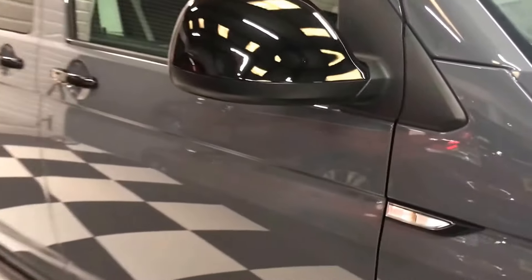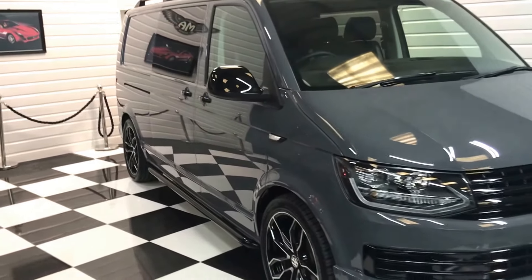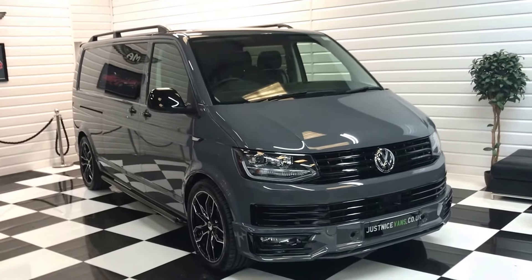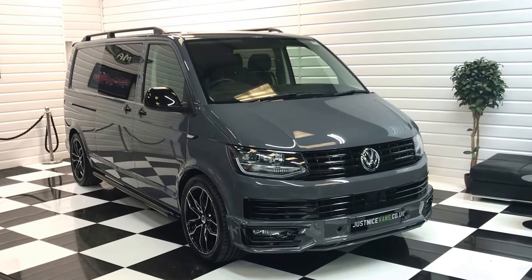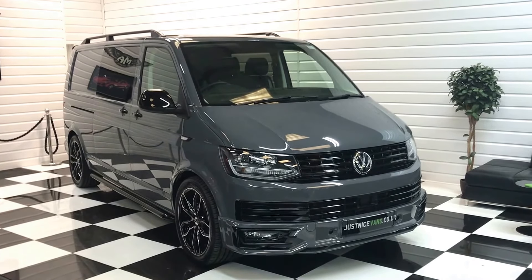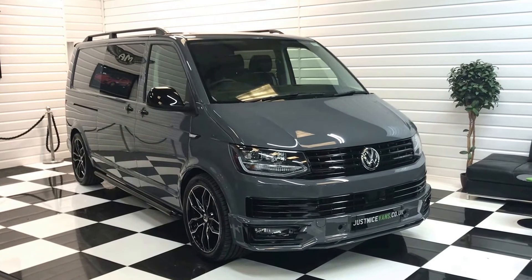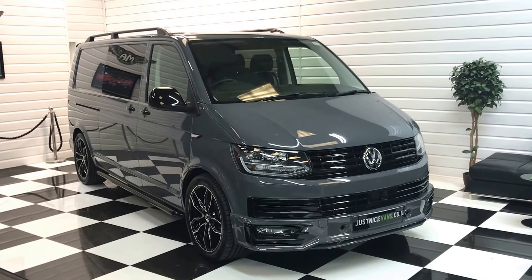So there you have it — an amazing specification, long wheelbase, pure grey Transporter with just 3,500 miles, and no VAT to pay on the sale price either — this is totally VAT free. There will be 20-plus photos on our website along with a full description. If you'd like to discuss the vehicle or look at any finance options, please give me a call on the number on the advert. Thank you for looking.